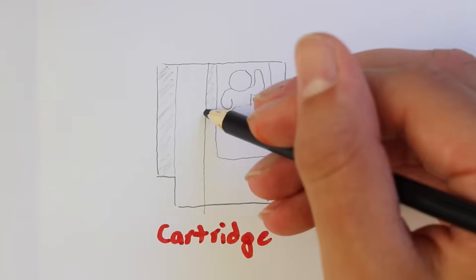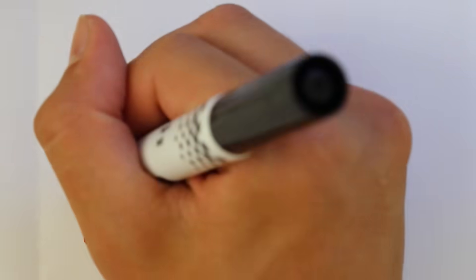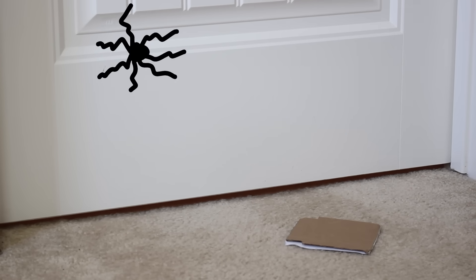I'd like to take you all back to the early technology of cartridges. Remember those? The ones that were like DS cartridges, but massive? CDs came along sometime soon and could store way more data. And comparing the two side-by-side, if you throw a cartridge at the wall, the wall would break. Meanwhile, if you lay a finger on a CD, it would break instantly.